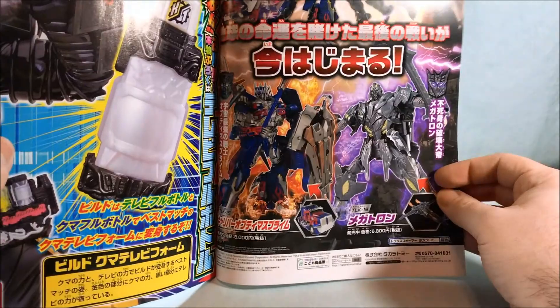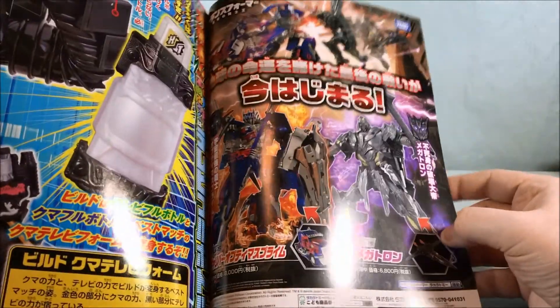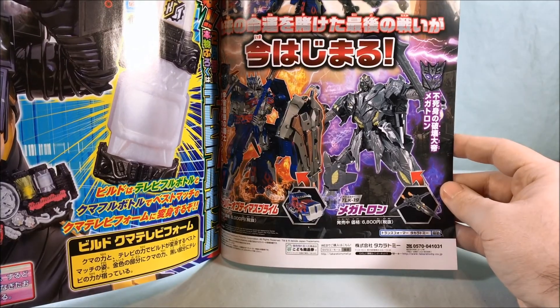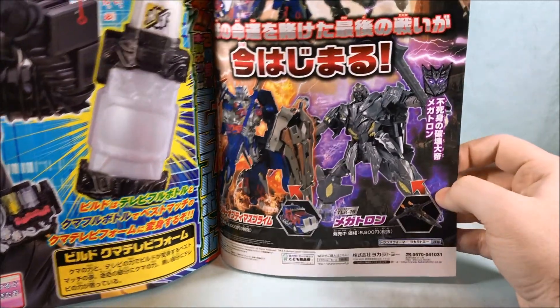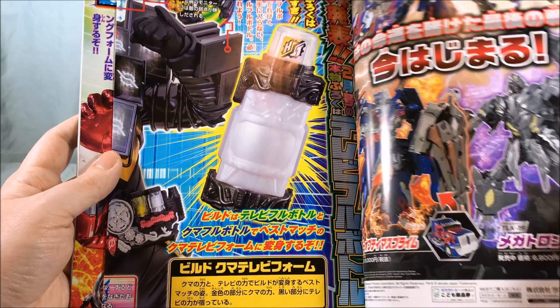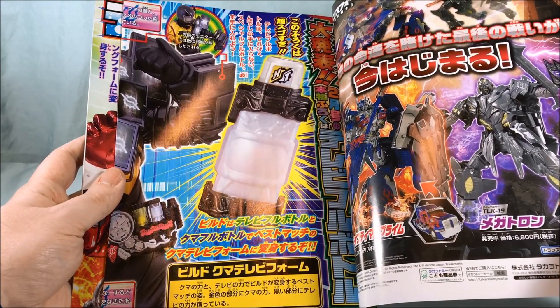Opening this up — sweet. Got some Transformers over here on the side, some leader class figures from Last Knight. Here we have the Telebi bottle. I have to figure out how to track that down because it looks pretty cool.